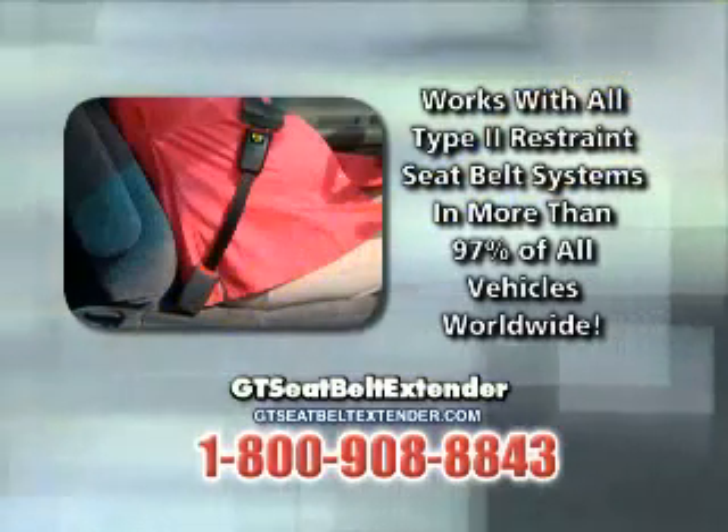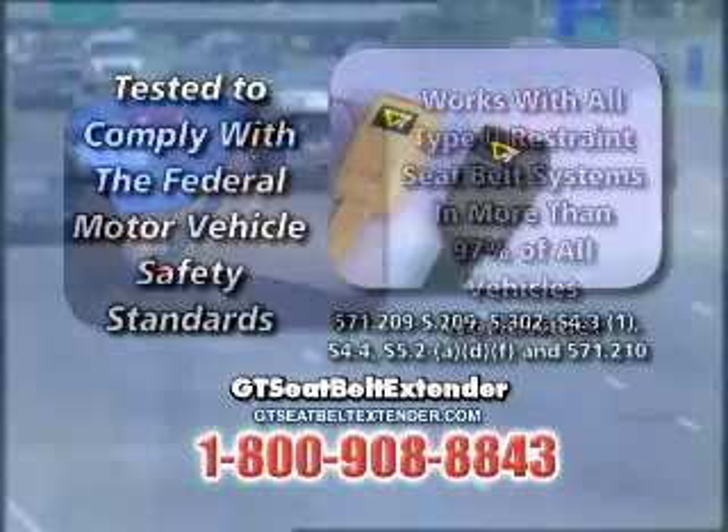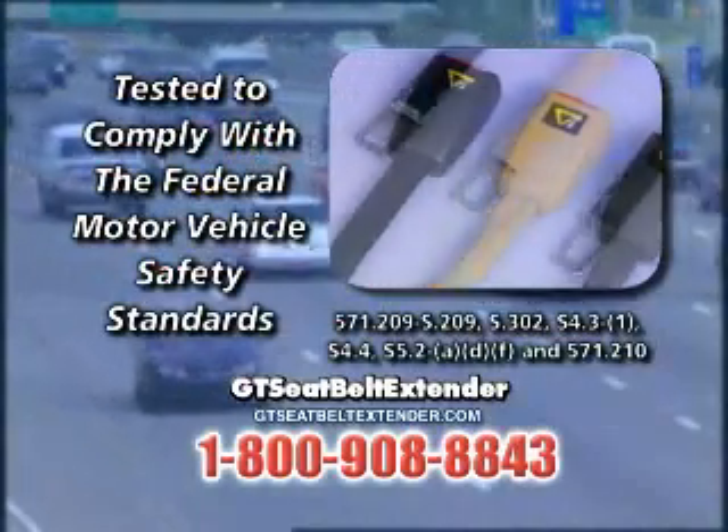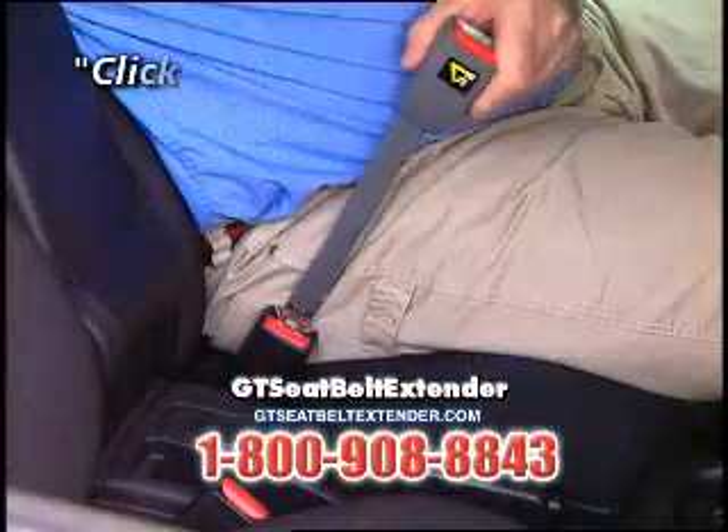The GT Seat Belt Extender works with the existing seat belt assembly in more than 97% of all vehicles. Tested to comply with the Federal Motor Vehicle Safety Standards, it requires no tools to install. Just click and go.